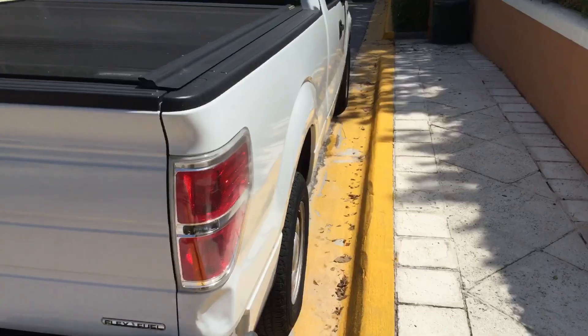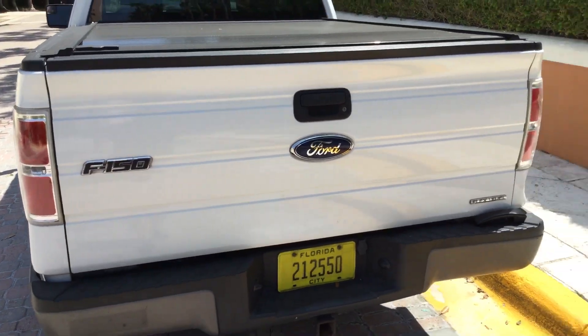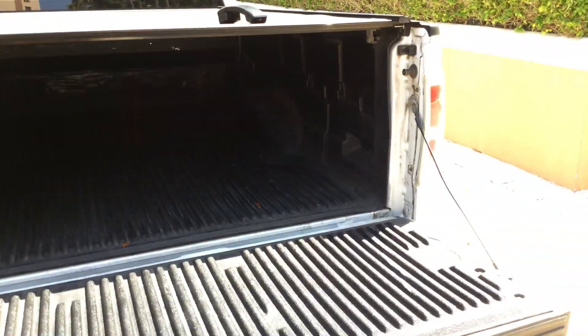This one has a retractable tonneau cover. The tailgate opens and closes as it should. It's got a plastic bed liner and it also comes with a heavy-duty tow hitch.